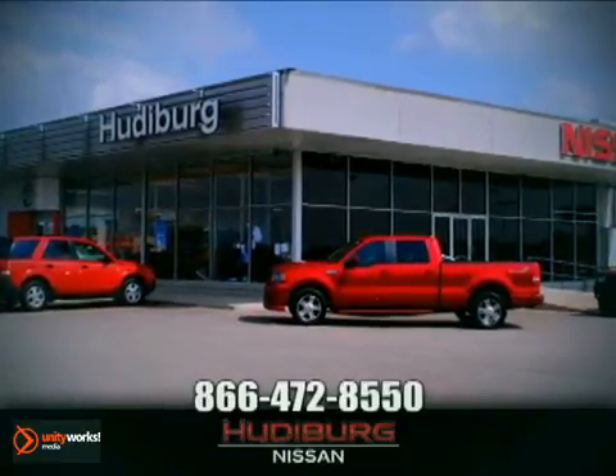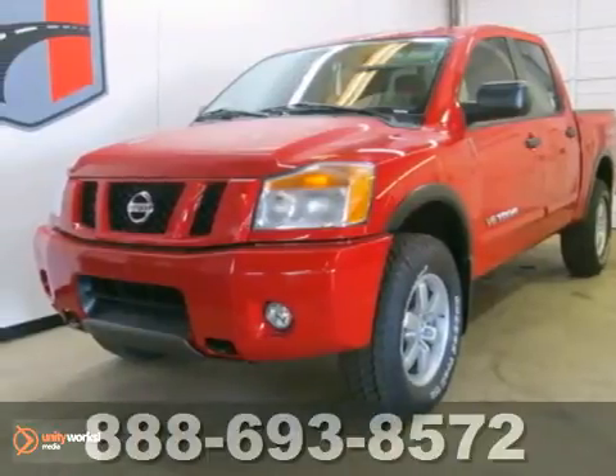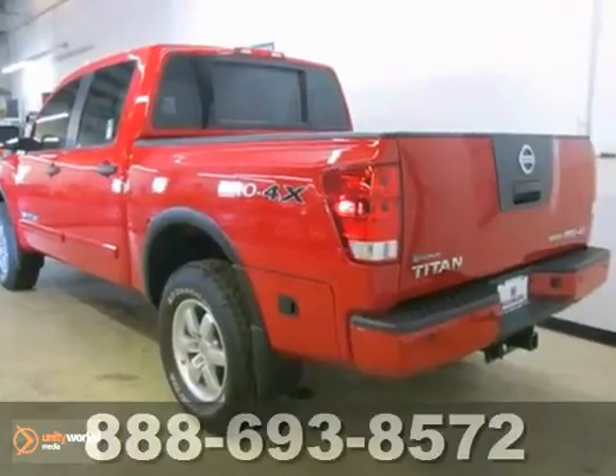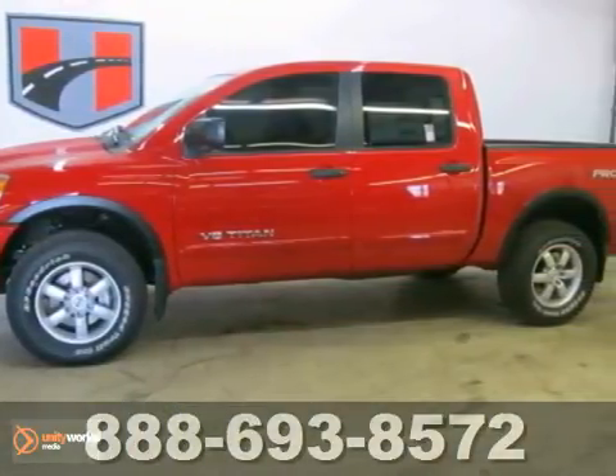At Hudeburg Nissan, we'll give you more. You won't find a better truck than this wonderful 2012 Nissan Titan Pro 4X. Climb into the inside, and when you roll down the street, people will definitely take notice.